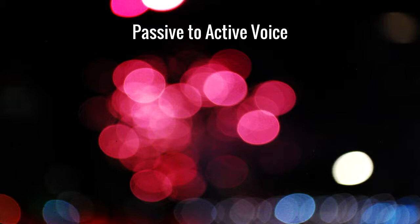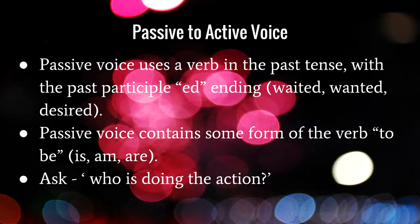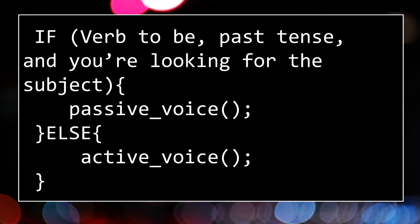Thinking about advice from editors I spoke to at university and in general editing work, for a practical and effective way to pick up on passive voice: passive voice uses a past tense past participle, which is the '-ed' ending as in 'waited,' 'wanted,' 'desired,' and passive voice contains some form of the verb 'to be,' such as 'is' or 'was.' Then you can ask who's doing the action. Here's that as code: search for the verb 'to be' plus past tense, then look for the subject — if you find those, it's most likely passive voice; otherwise, it's most likely active voice.